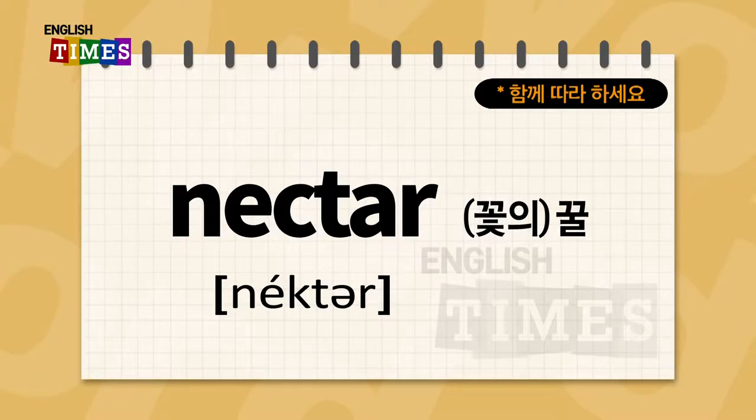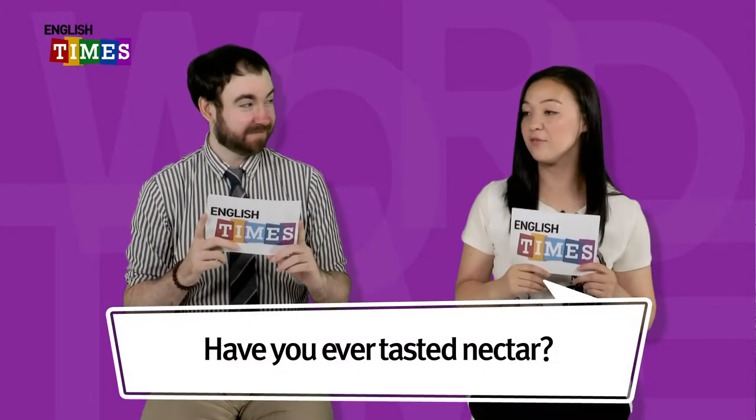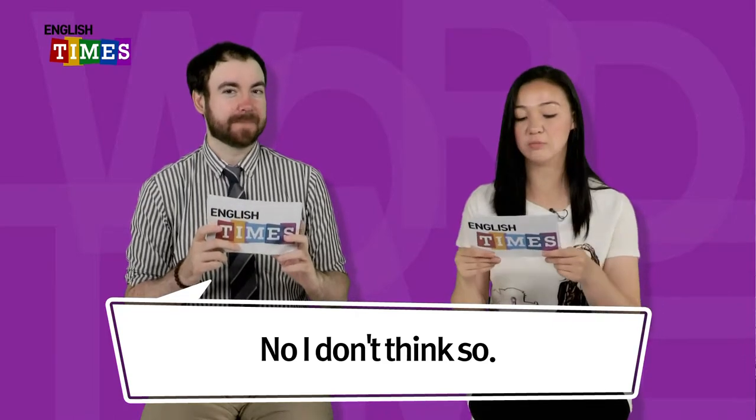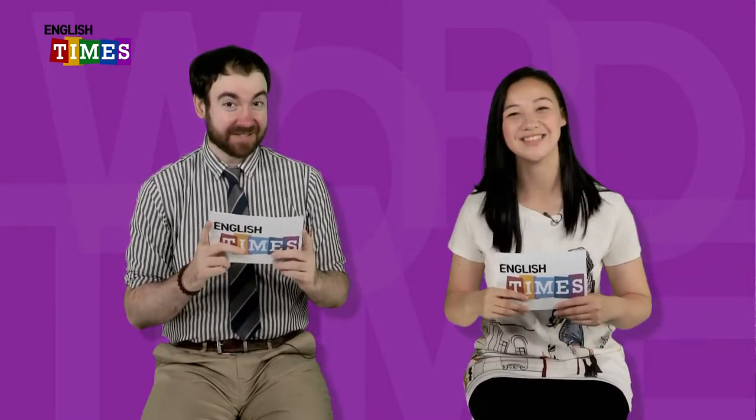The next word is nectar. Nectar. Nectar는 꽃의 꿀. Have you ever tasted nectar? I don't think so. 저는 아카시아 nectar taste 해봤어요. Nectar.